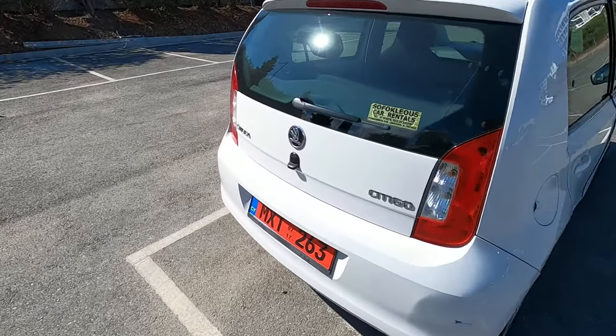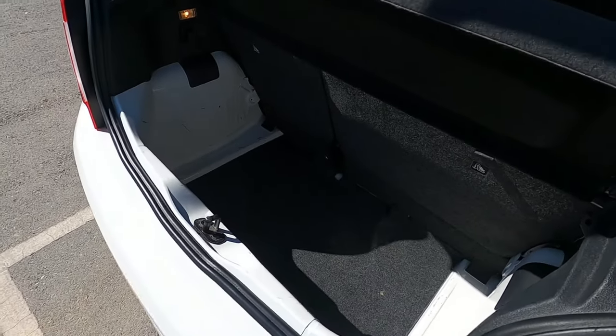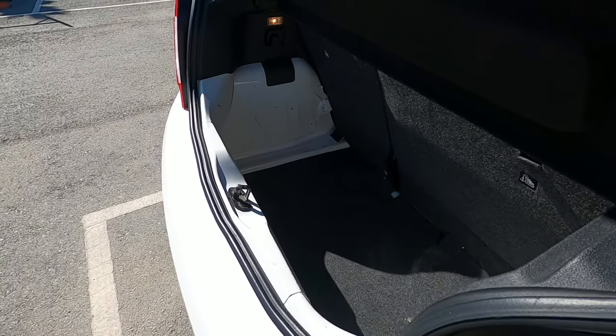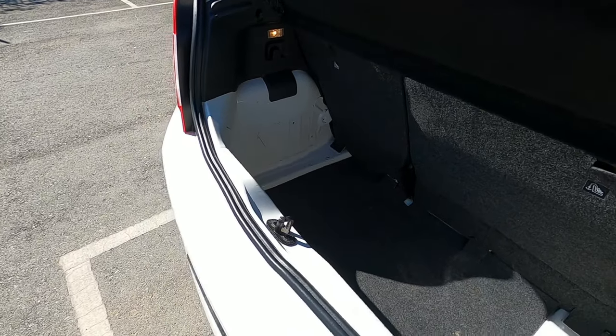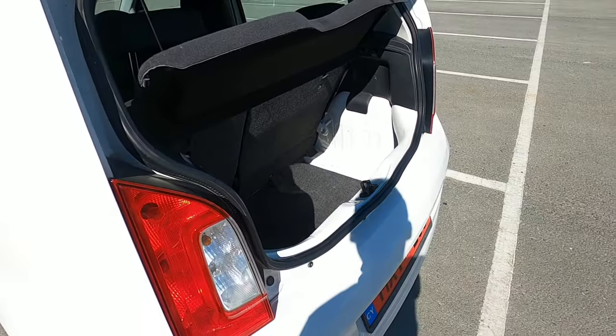For the size of the car, the boot on this thing is actually more than adequate — bigger than I thought. It's not going to be the biggest boot in the world, but we've got to remember it is a little city car. You can get several large bags of shopping in there without any issues. We've been able to pack this boot up with everything we need to go to a water park without any issues whatsoever.